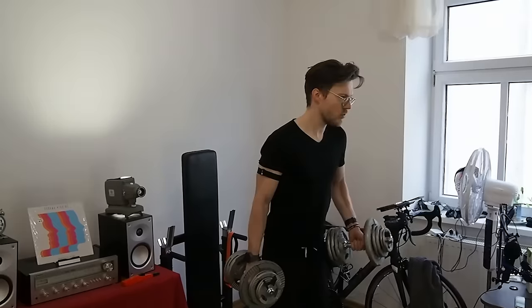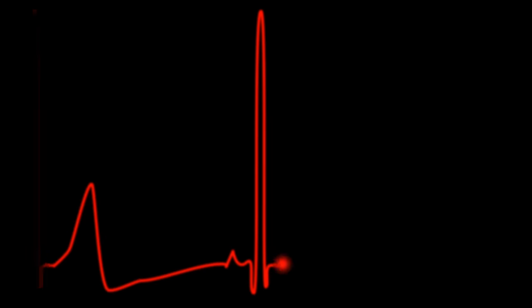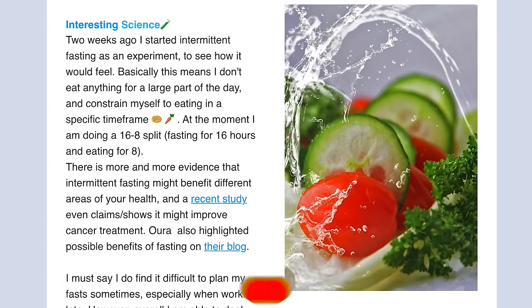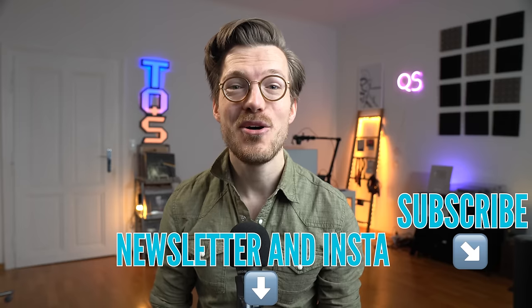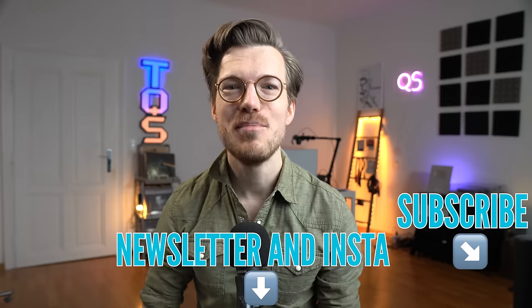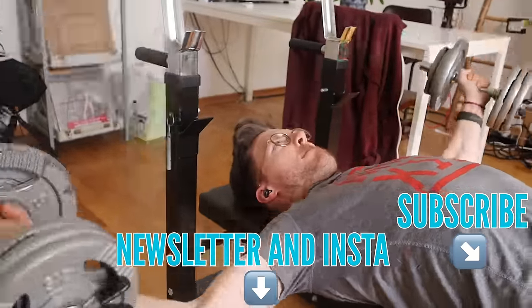Now let's move on to one of the most difficult exercises for a watch to track: weightlifting. This is much harder because of increased tension on the arm and wrist, making it difficult for the watch to get a clean heart rate signal.